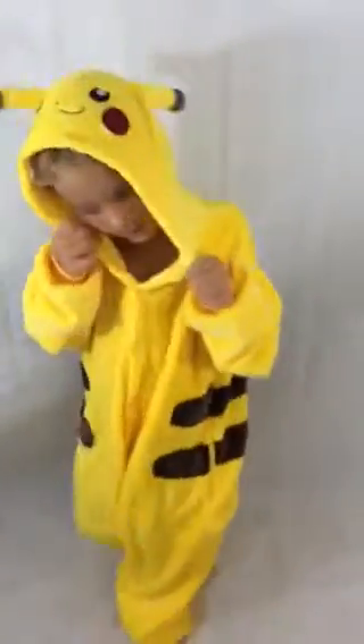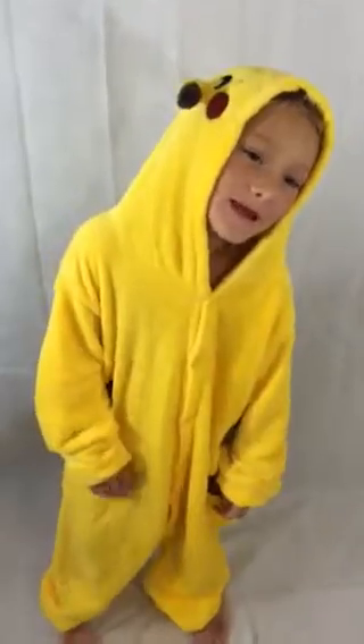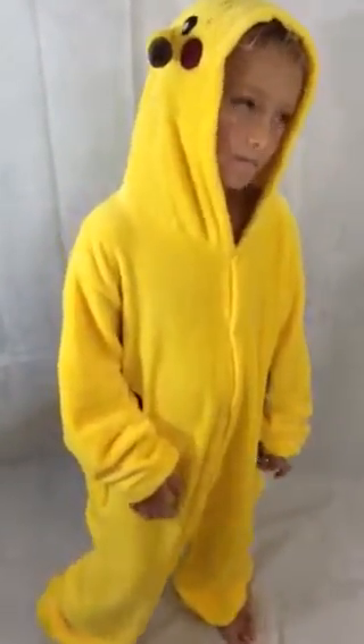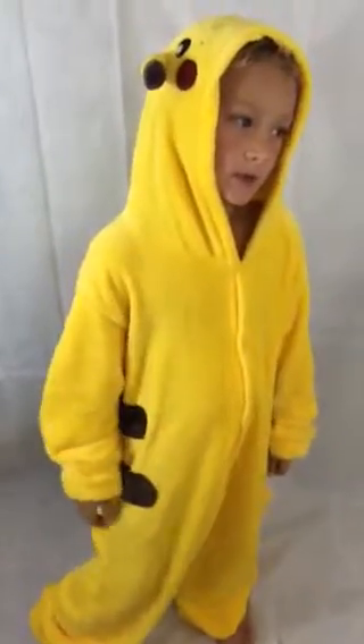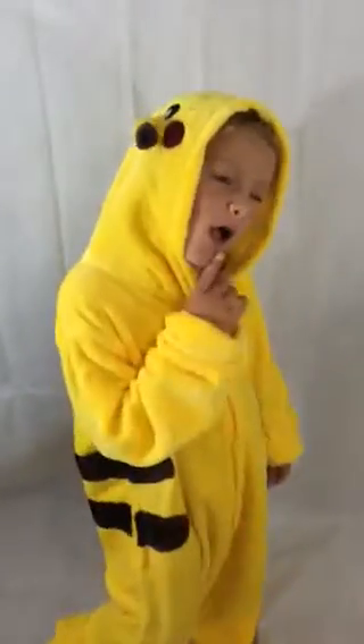So what do you think about your Pikachu nightgown? I love to sleep in it. Is it comfortable? Would you recommend it to other kids? No, I want to keep it to myself.